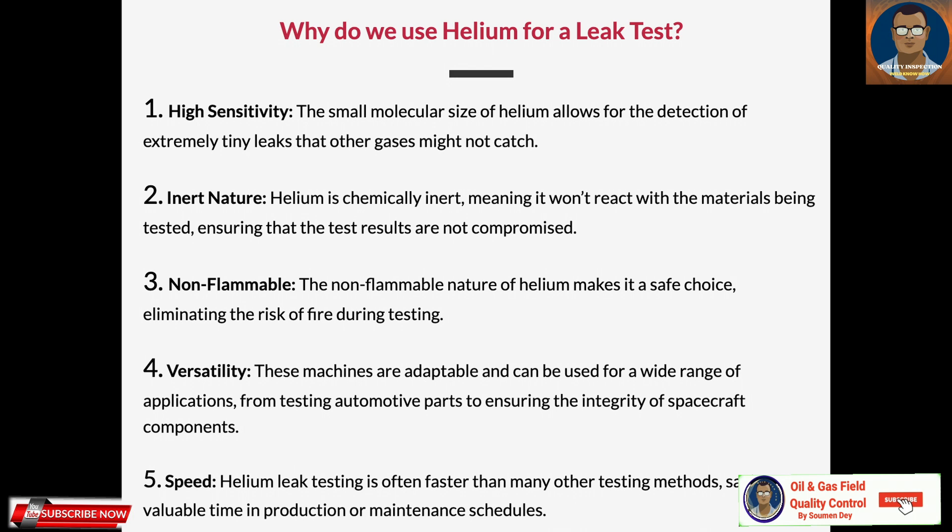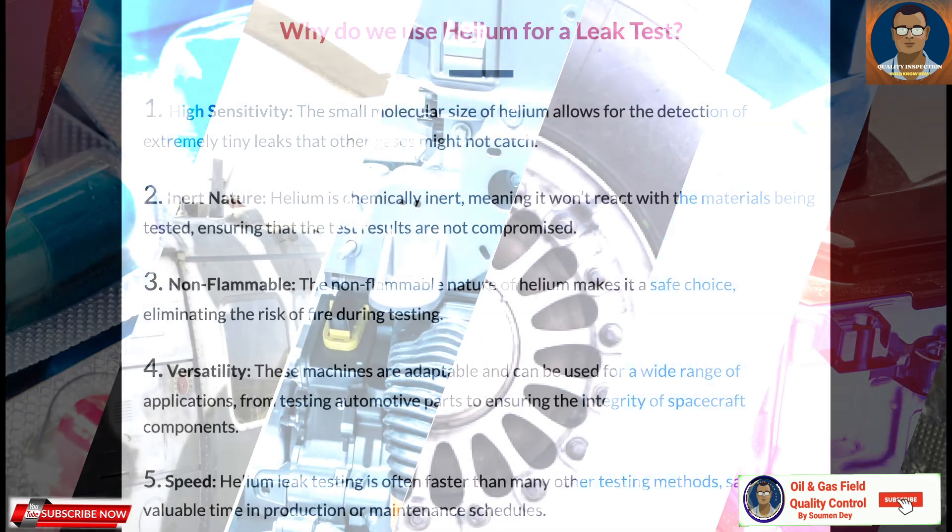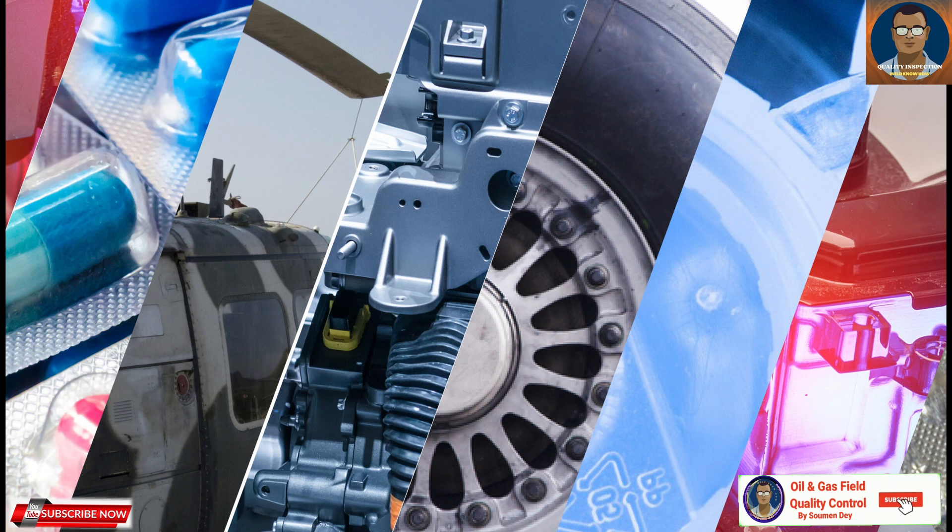Fourth, it is versatile — the machines are adaptable and can be used for a wide range of applications, from testing automotive parts to ensuring the integrity of spacecraft components. Fifth, speed — helium leak testing is often faster than many other testing methods, saving valuable time in production and maintenance schedules.